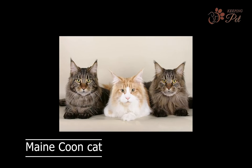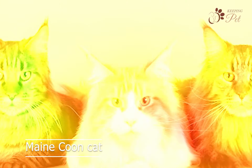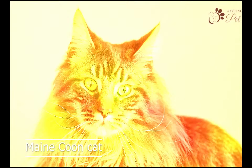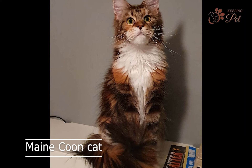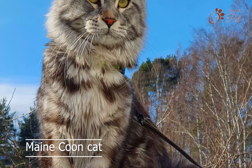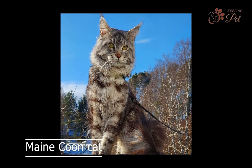Number two on our list is the Maine Coon cat. With a fluffy and bushy tail, this breed is one of the largest domesticated cats. Their thick fur, which is longer on their underbelly and legs, provides excellent insulation in cold weather. Maine Coon cats are known for their playful and affectionate nature, and make great family pets. They are also intelligent and easy to train, and can even learn to walk on a leash.